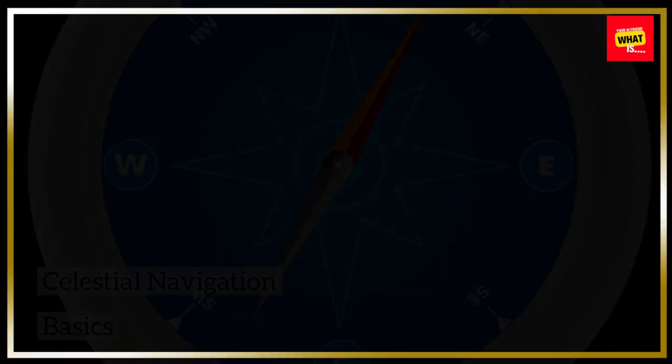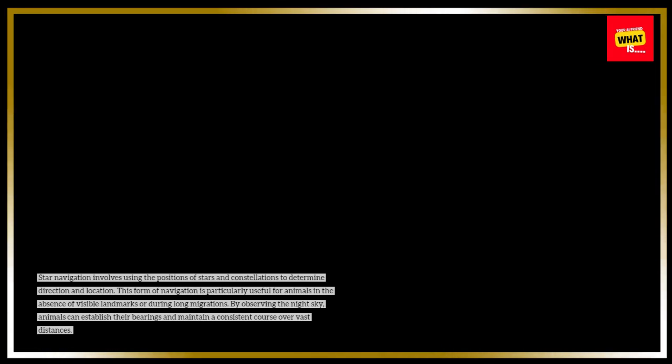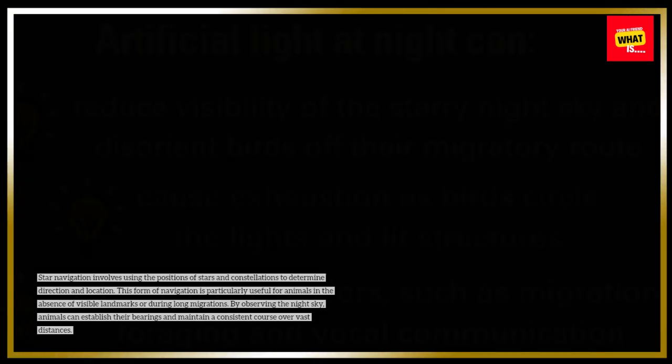Star navigation involves using the positions of stars and constellations to determine direction and location. This form of navigation is particularly useful for animals in the absence of visible landmarks or during long migrations. By observing the night sky, animals can establish their bearings and maintain a consistent course over vast distances.